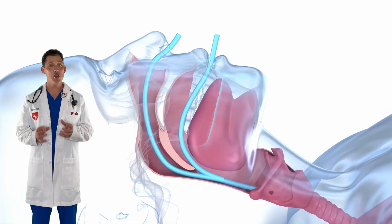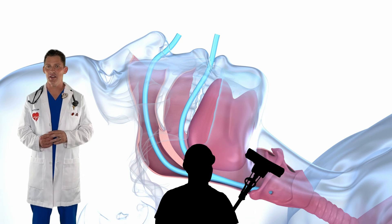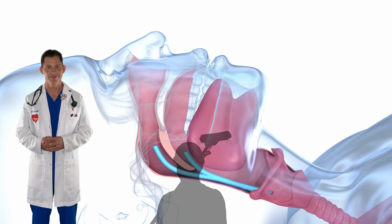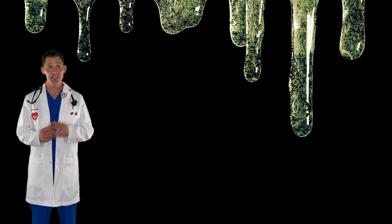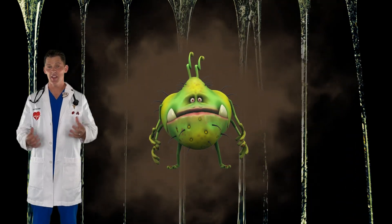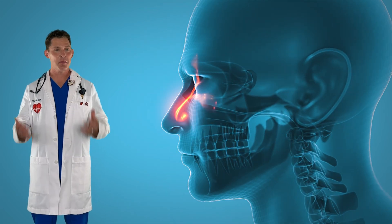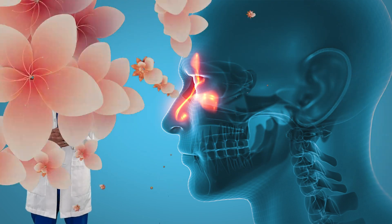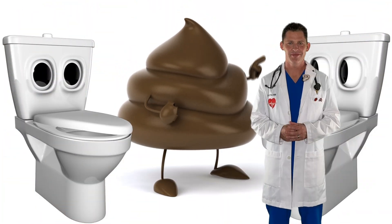When you take a breath in, your nose starts working right away to clean the air. Your nose has tiny little hairs that are covered in something called mucus — that's snot. That snot and these tiny hairs work to clean the air and remove dust and germs so that it doesn't make you sick. Your nose has another important job too: there are special nerves at the back of the nose that allow you to smell. When air passes those nerves, you can smell all kinds of things like flowers, chocolate, or stinky things too.